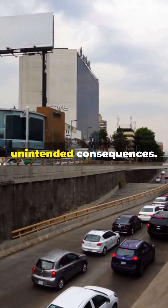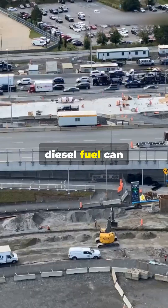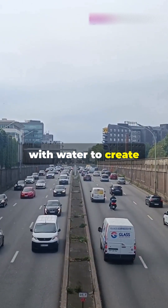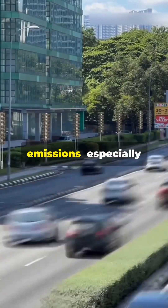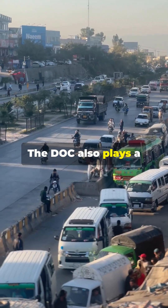But not all oxidation reactions are beneficial — some can lead to unintended consequences. For example, sulfur dioxide in diesel fuel can oxidize to form sulfur trioxide (SO₃), which then reacts with water to create sulfuric acid. This process can lead to the formation of sulfate particulates, increasing total particulate matter emissions, especially when high-sulfur diesel fuel is used.